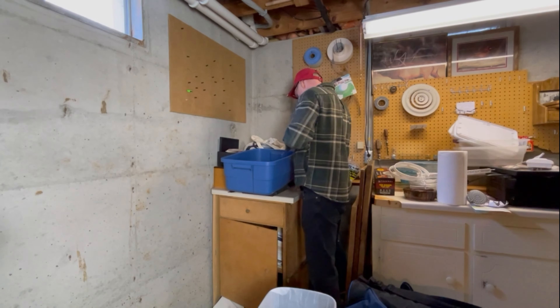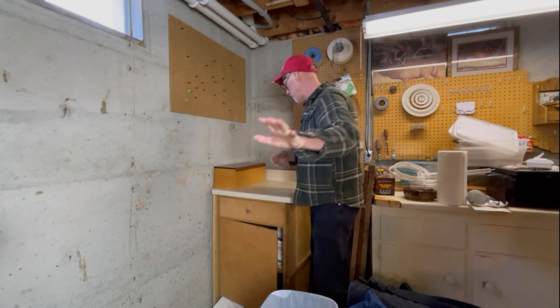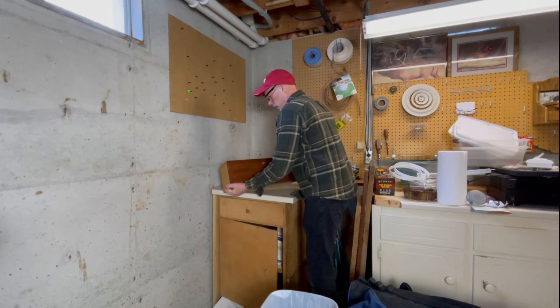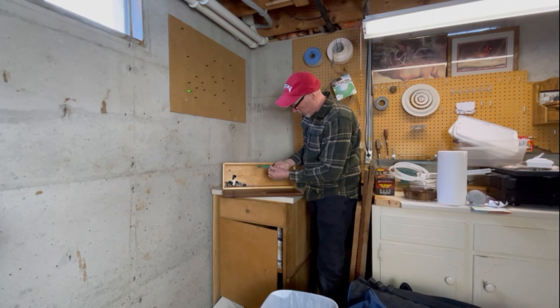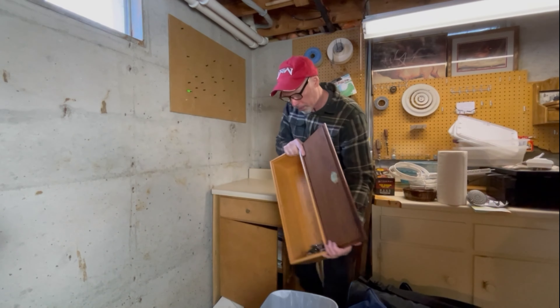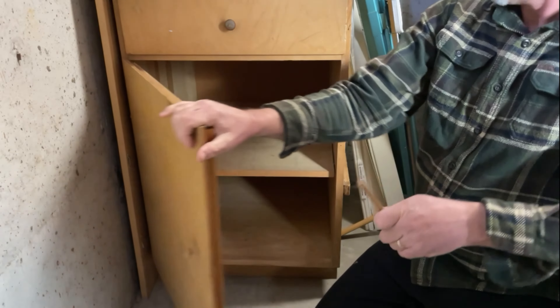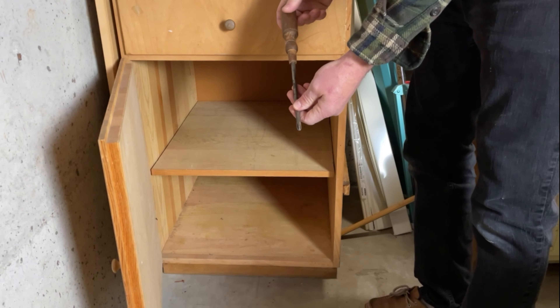We put sentimental stuff together in a bin. Deciding between two items to keep for cooking — if the little one doesn't get used, we'll get rid of it. Found part of my grandpa's gun cabinet that he built, and an old toothbrush used for cleaning. Old wood screwdrivers that were my grandpa's — he was a carpenter and he's gone now, thinking of keeping a couple.